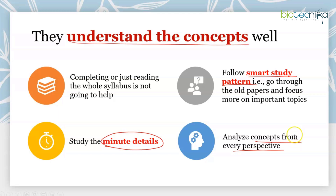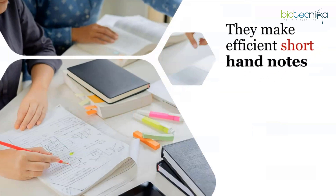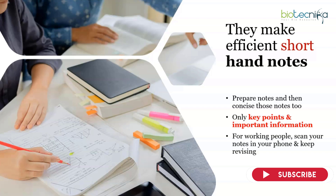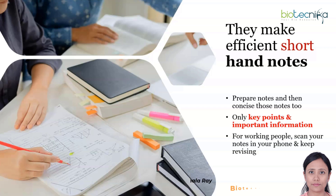The next thing toppers do is make efficient shorthand notes. Prepare notes and then condense them further into concise key points. After six months of study, your notes will be voluminous and intimidating to revise all at once. So make notes of your notes — only the key points and information you keep forgetting. If you're a working individual or student, scan your notes into your phone as a PDF and read them whenever you get spare time, such as while traveling.